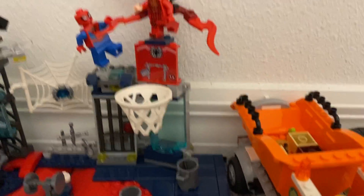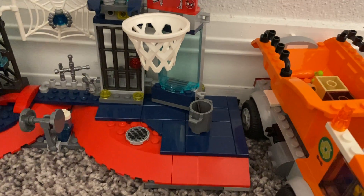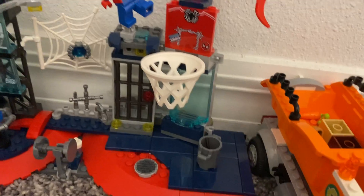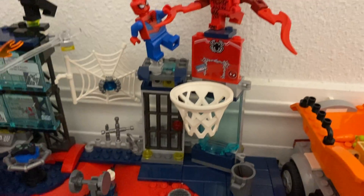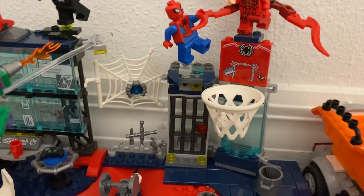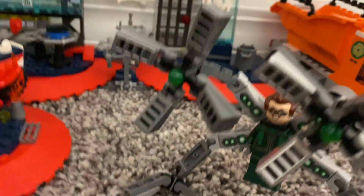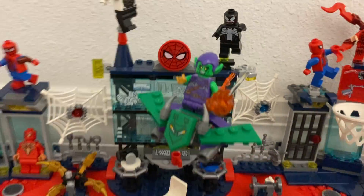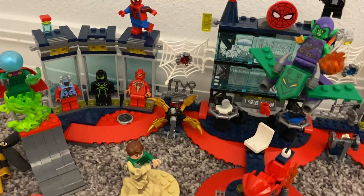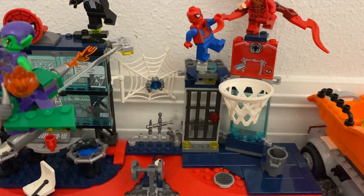First right here we have a little trash can I added to put some trash. Then we have the basketball court — I dropped the ball right in the back of the basketball hoop. We also have a cage to put villains like Dr. Octopus, Green Goblin, Sandman — though Sandman can easily get out because he's made of sand and there are holes in the door — or Mysterio.